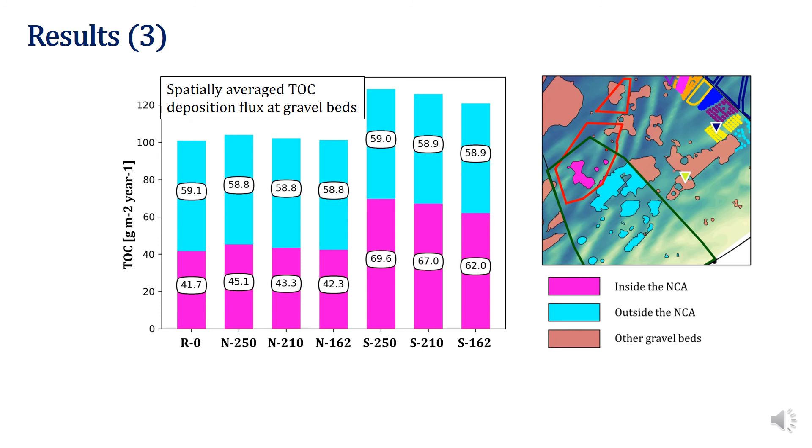The gravel beds outside of the NCA, shown in cyan color, will not be affected. The number of turbines plays a marginal role in top flux alteration. As a conclusion, the offshore wind farms altered top deposition flux, with a high increase in close proximity up to 5 km, and decreased further away. For the new concession area, the priority should be given to the northern placement scenarios. The placement is much more important than the number of turbines.